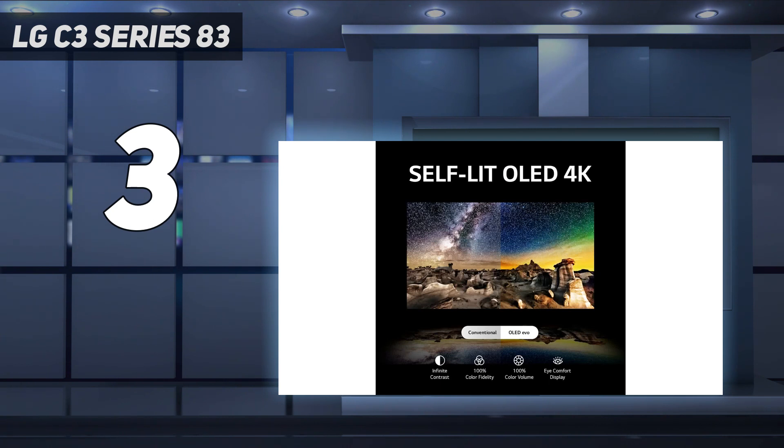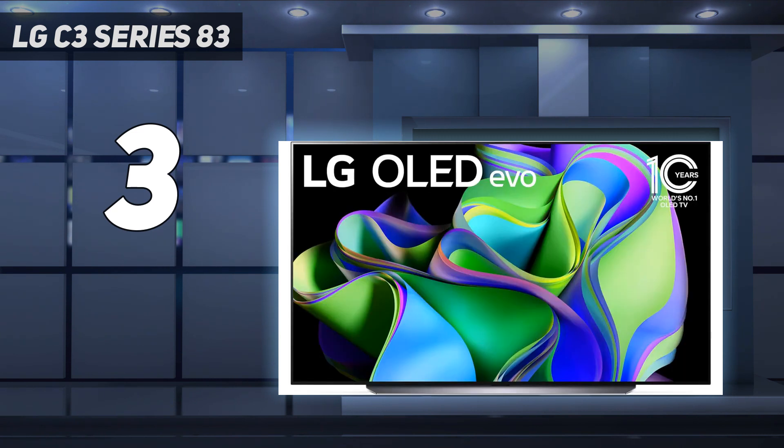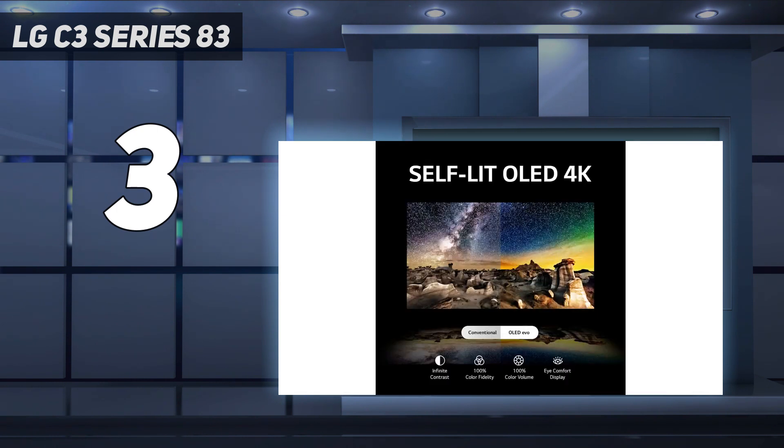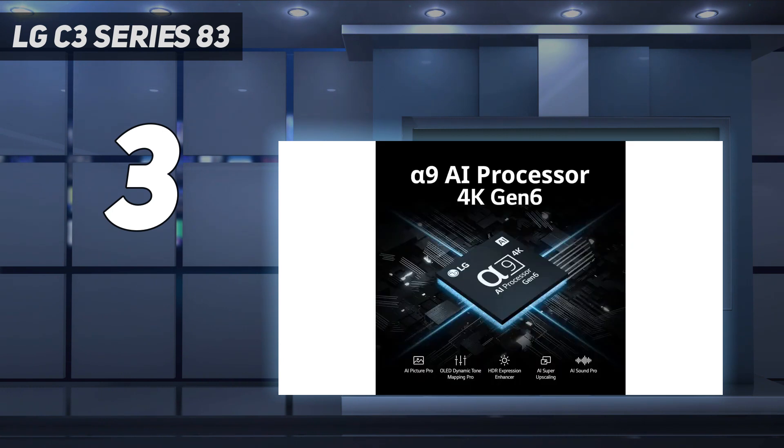The 2024 LG C4 OLED is also available. It has minor upgrades like better HDR brightness and accuracy, and it also supports up to 4K at 144Hz for PC gamers with high-end rigs. It's currently quite expensive though, so unless you're a gamer with a powerful PC, your money is better spent on the cheaper C3 while it's still available and on sale.